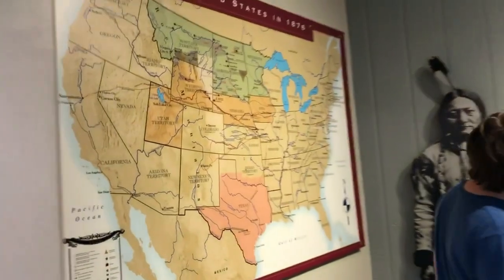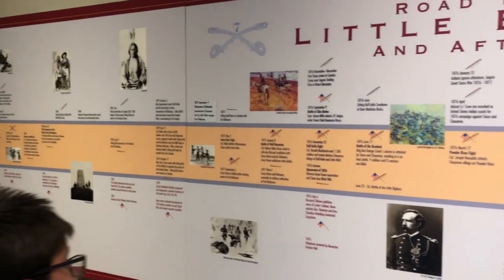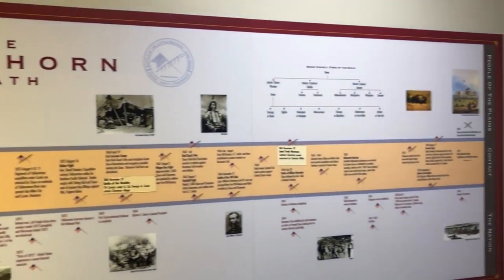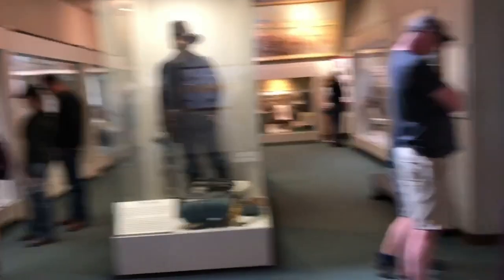The Visitor Center is really awesome. It's divided into two sections — there's the section that has trinkets and things for sale, but right now we're in the historical section, which is really kind of small, but it's amazing the amount of information and especially artifacts that they've packed into this area.